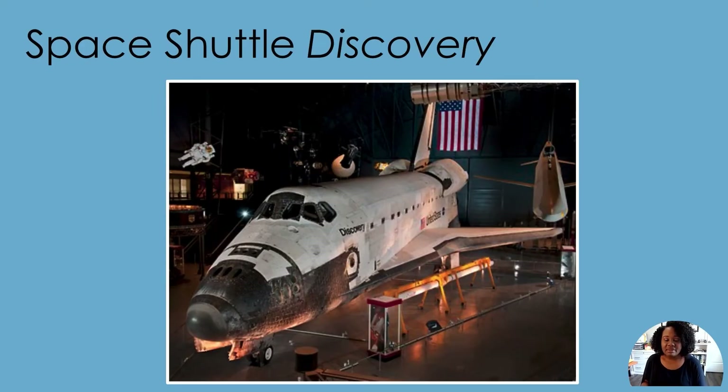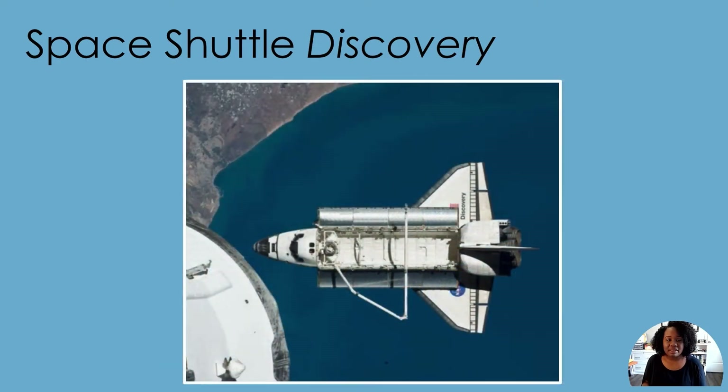This is the Space Shuttle Discovery. Space shuttles are used to take people, satellites, and other objects between Earth and space. Space shuttles are called orbiters because they go around, or orbit, the Earth. The Discovery Space Shuttle has been to space 39 times.